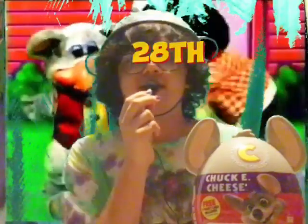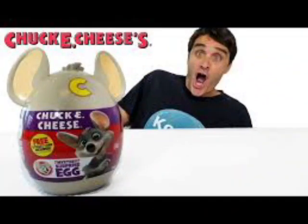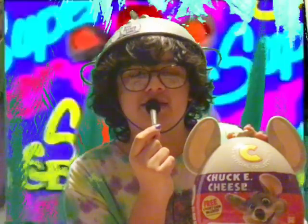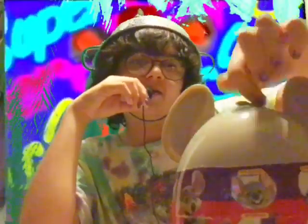So if you've seen the thumbnail and read the title, you know I got this thing. As of making this on the 28th, I've only seen one person make a review on this. It's pretty cool — it looks like an egg but it's Chuck E. Cheese themed, with his hair and his ears, and on the back you can see all the stuff you can collect.